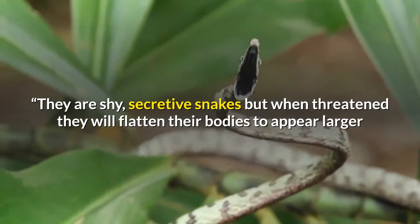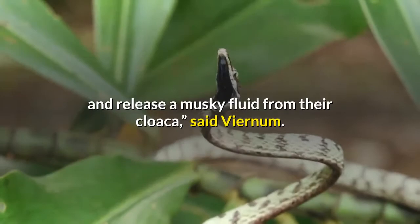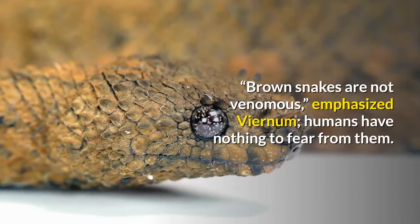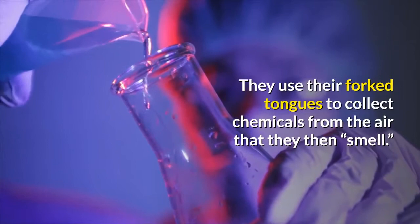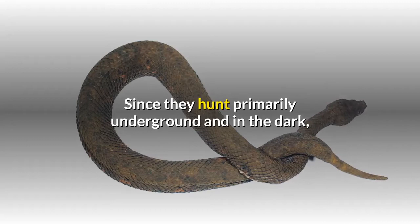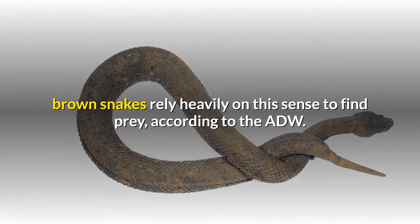Brown snakes are shy and secretive, but when threatened they will flatten their bodies to appear larger and release a musky fluid from their cloaca. Brown snakes are not venomous, and humans have nothing to fear from them. They use their forked tongues to collect chemicals from the air that they then smell, and since they hunt primarily underground and in the dark, they rely heavily on this sense to find prey.